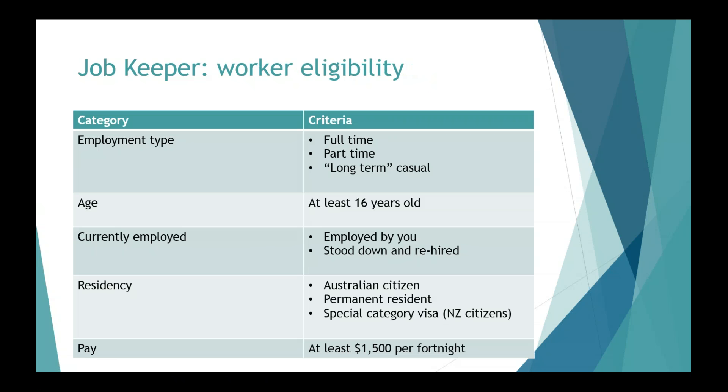What about employee or worker eligibility? There are three categories of employment types for an eligible employee: you either need to be full-time, part-time, or a long-term casual. A long-term casual is basically someone who has been a registered employee with the business for at least 12 months. Each employee must be at least 16 years of age. They must be currently employed as of the 1st of March, or if they were stood down after 1st of March, then you have decided to take them back on post that day.